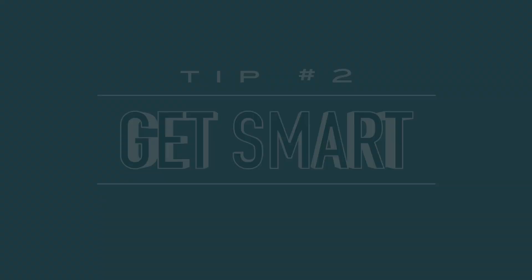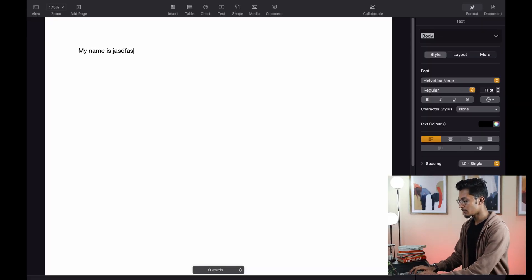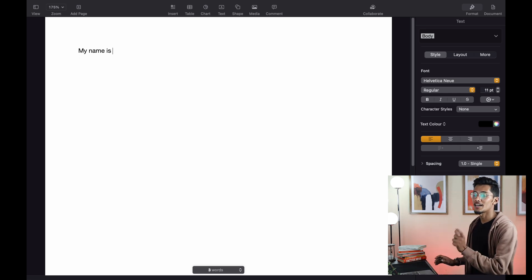Tip number two: get smart. Once you've gotten all the keys by heart, the next step is an absolute game changer — learning keyboard shortcuts. For example, if I want to type "my name is Jawad" and a word isn't right, instead of pressing backspace again and again, I can just press Option + Delete to delete the entire word at once. This shortcut of Option + Backspace to delete words is Mac only — the Windows alternative would be Control + Backspace.